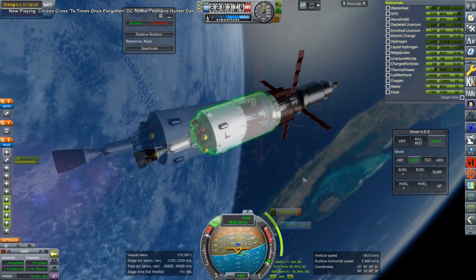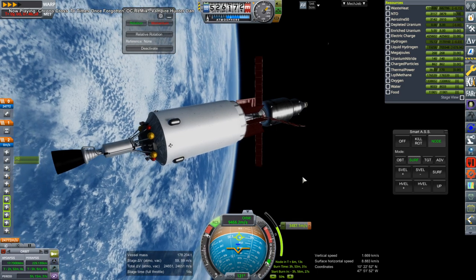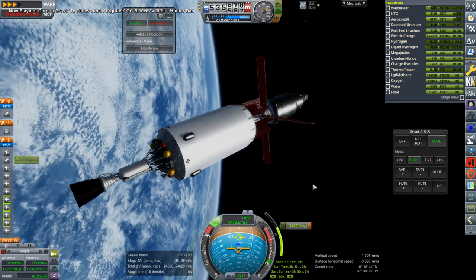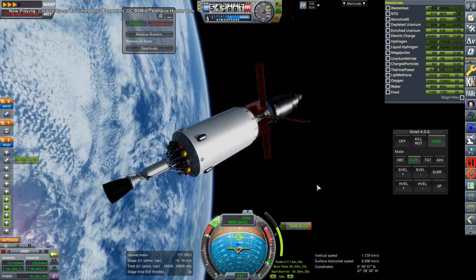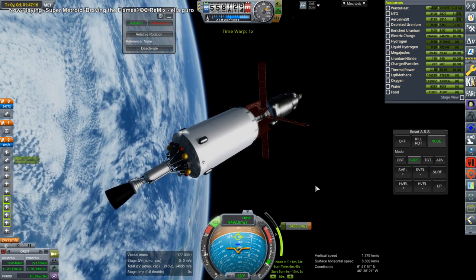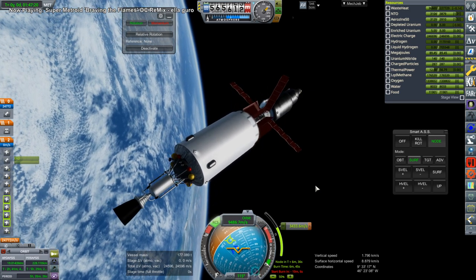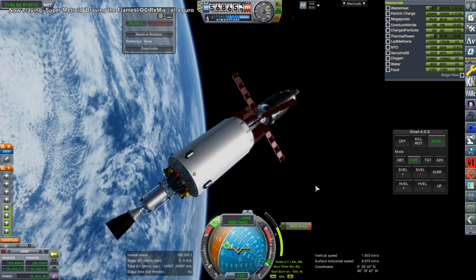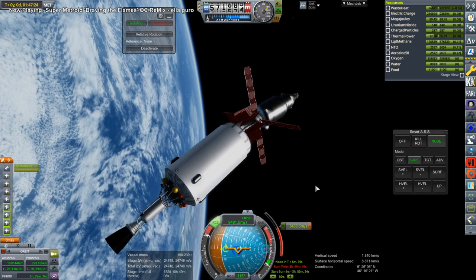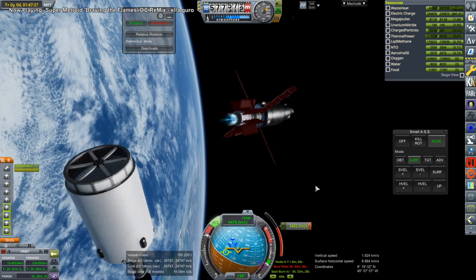We are sending it out to Mercury this time. We used the nuclear engine to do the first part of the burn — there's a Timber Wind engine — and that completes its part, and then we're on to the Attila Thruster. The Attila Thruster does have very low thrust, but it's nothing compared to ion engines.